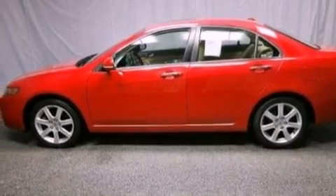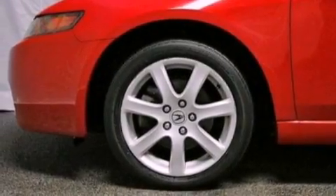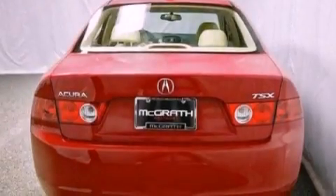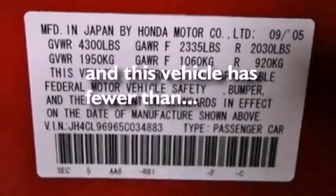The following features are also included: aluminum wheels, air conditioning with automatic climate control, cruise control, leather seats, performance tires, an illuminated driver's side vanity mirror, an engine immobilizer theft deterrent system, rear curtain airbags, heated side view mirrors, and this vehicle has fewer than 80,000 miles on the odometer.